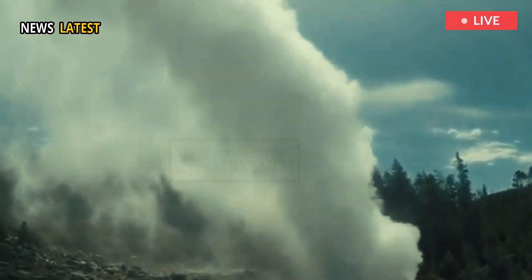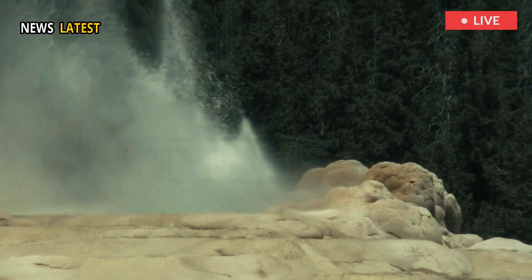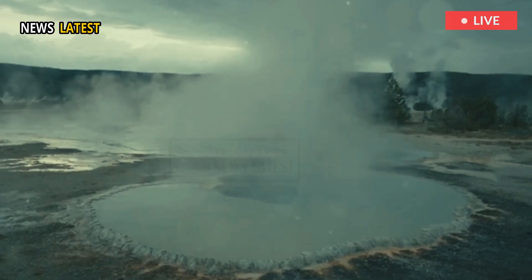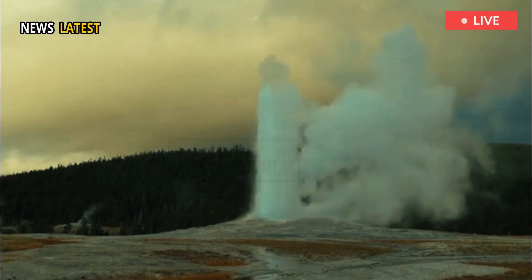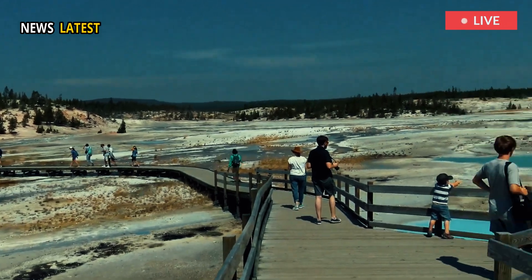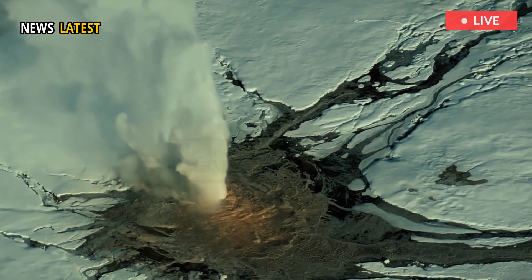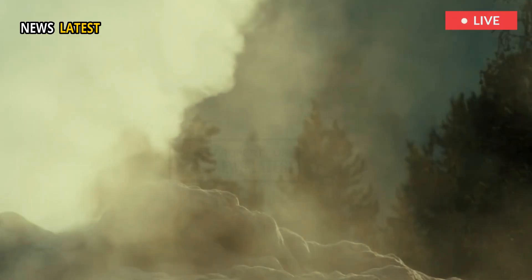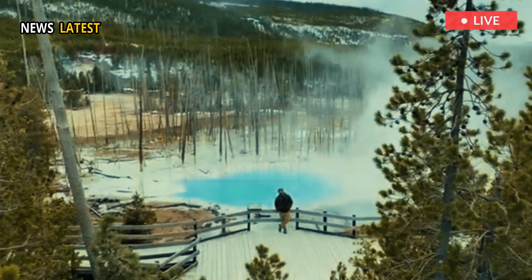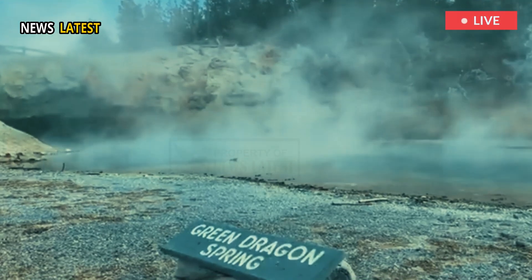Yellowstone's thermal features come and go, but the park's most famous one, Old Faithful Geyser, is still going strong. "There are so many thermal features. Not only do they come and go, but they change," Poland said.